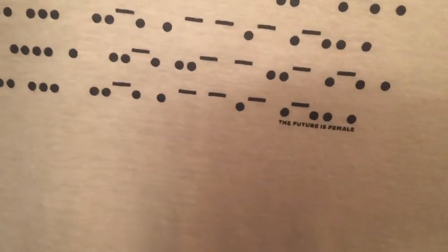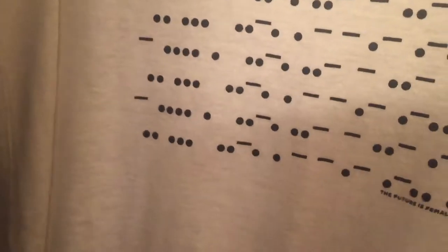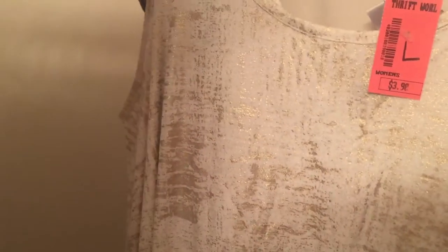I was really excited about this because I've never found Eileen Fisher before. It's like a Morse code featuring 'female' design, a large, and it feels like 100% linen. It was only $3.98. I'm excited to research what these are going for.